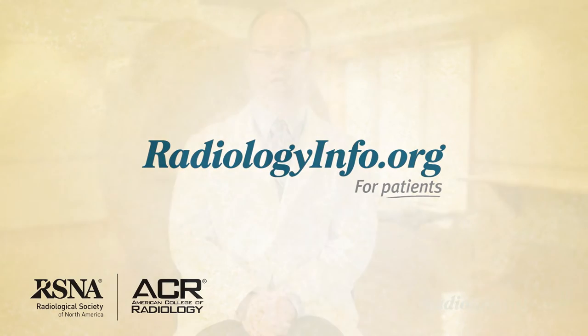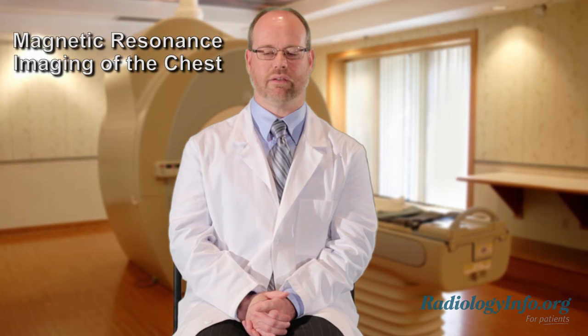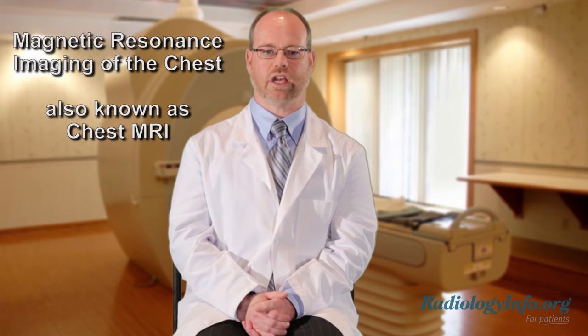Welcome to radiologyinfo.org. Hello, I'm Dr. Sean Teague, a radiologist at National Jewish Health in Denver. I'd like to talk with you about magnetic resonance imaging of the chest, also known as chest MRI.